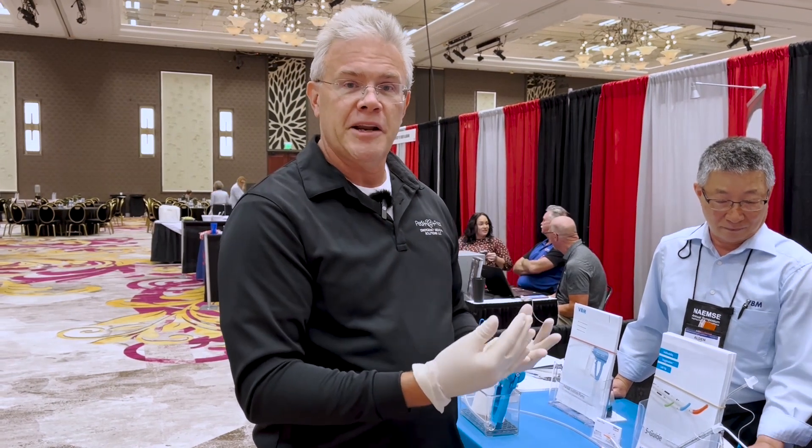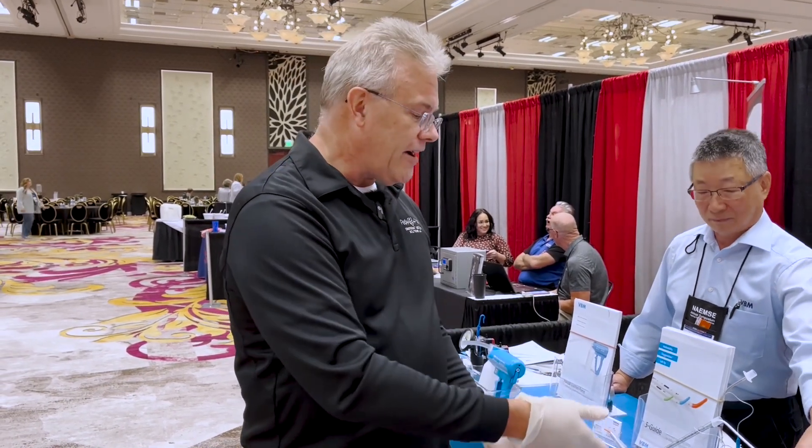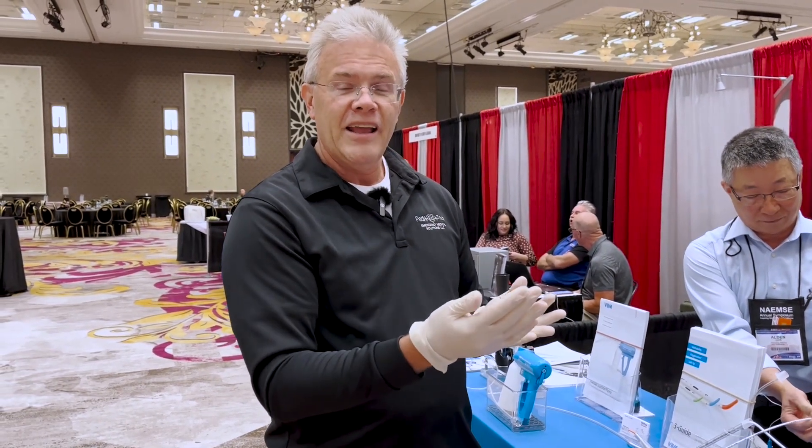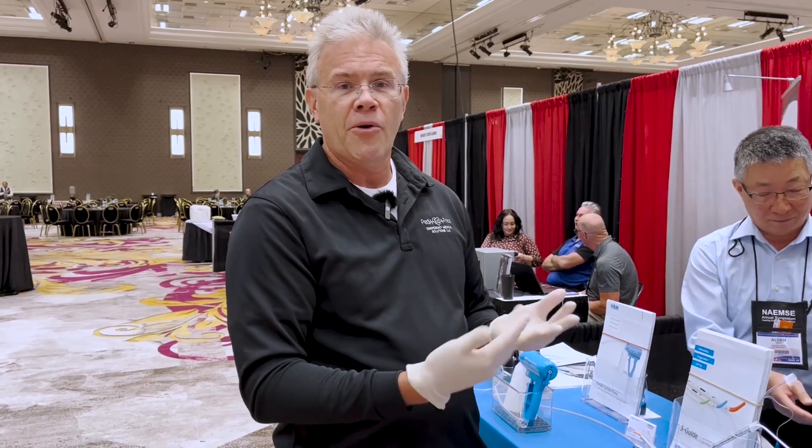So it started off with big people and now it's little people as well. If you're going to be trying to put a tube into somebody's airway, the idea of using a bougie for every intubation — from little people to big people — is probably something you're going to see far more of in the future.